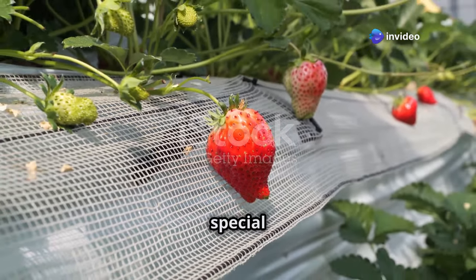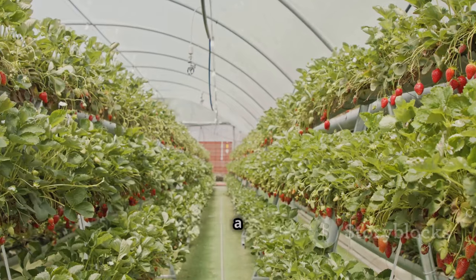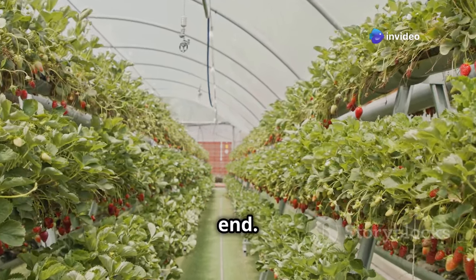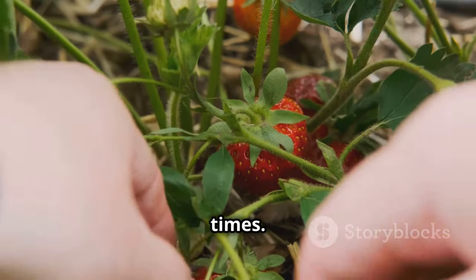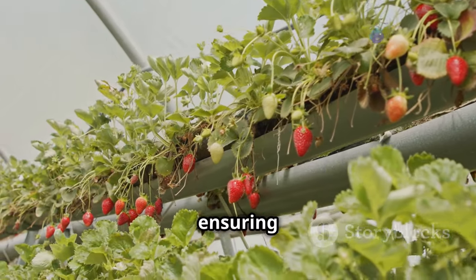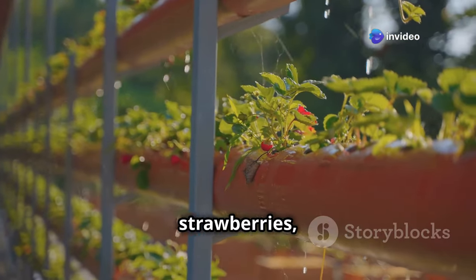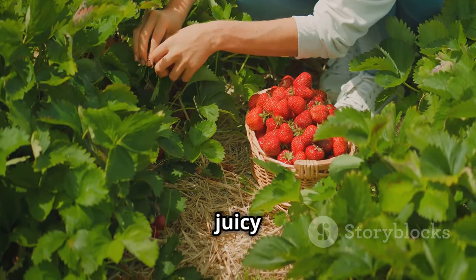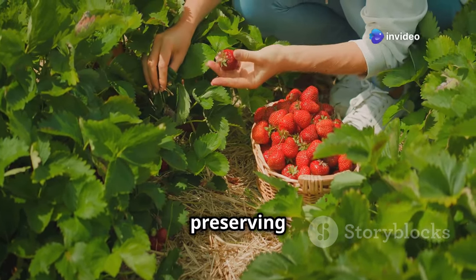There's something truly special about the taste of a sun-warmed strawberry, freshly picked from the plant. Growing strawberries in a greenhouse allows you to extend the natural fruiting season, enjoying those sweet treats for months on end. When selecting your strawberry varieties, consider the different growth habits and fruiting times. Plant your strawberries in pots, hanging baskets, or raised beds filled with a free-draining compost, ensuring they have plenty of space to spread their runners. Regular watering is crucial for strawberries, especially during hot weather. With a little care and attention, you'll soon be harvesting basketfuls of those sweet, juicy strawberries, perfect for enjoying fresh from the plant, adding to desserts, or preserving as jams and jellies.